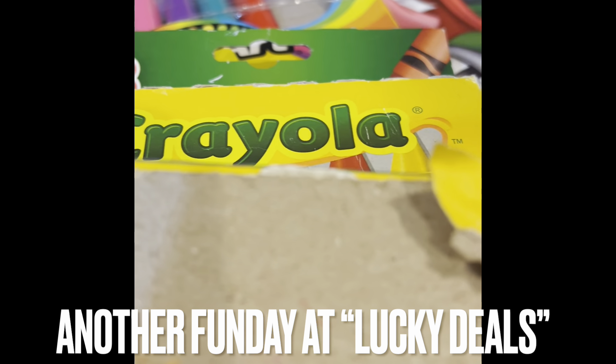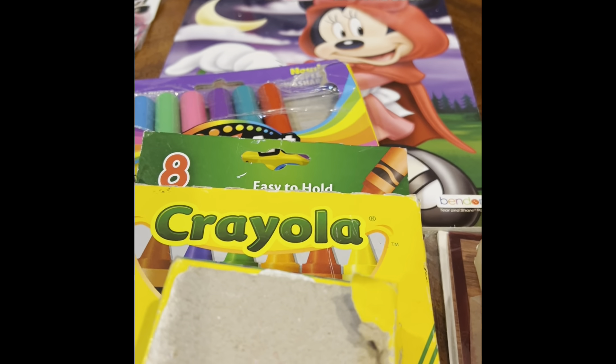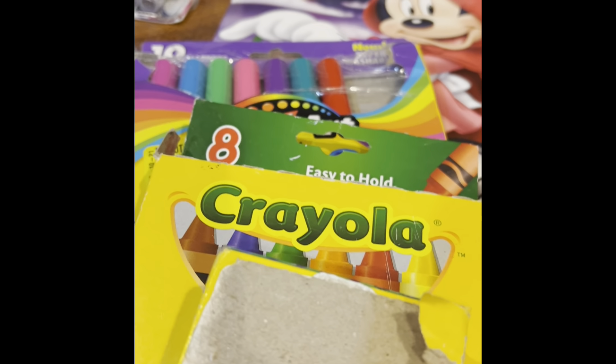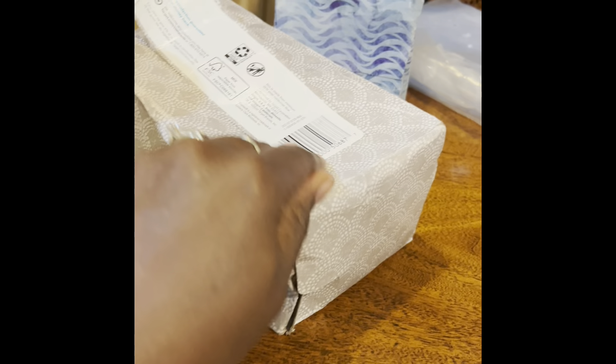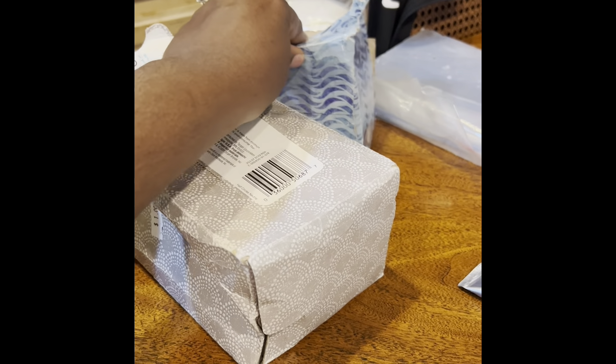Hello, it's me, Meya's Coins, and today I went back to Lucky Deals. Let's see what we got — one, two boxes of tissues. They were messed up so they were only 50 cents, but I had to get them.